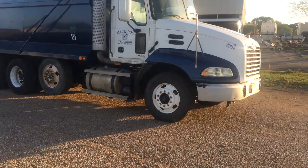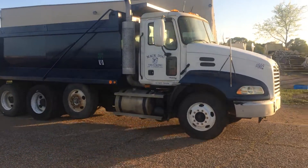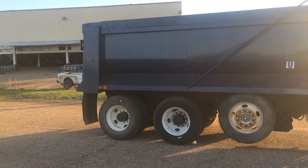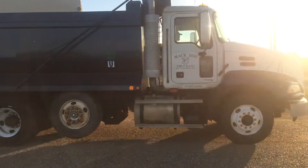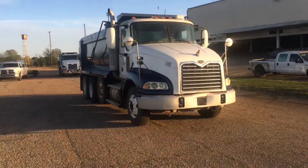We're going to put it in drive and show you that it goes forward and reverse as it should. Got a backup rear beeper. Only on auction time, brought to you by Brown and Brown Auctioneers down here in deep south Louisiana — y'all come on and get it.